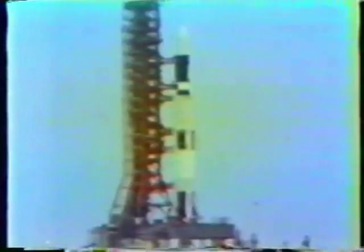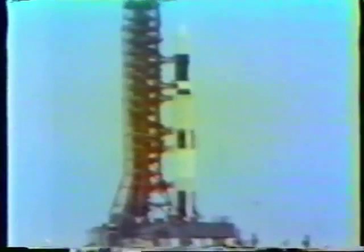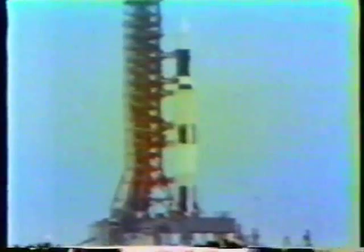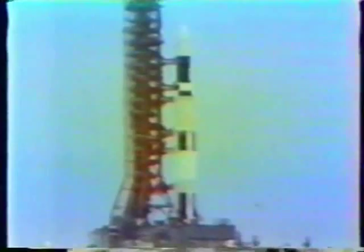We're approaching the one-minute mark in our countdown as it proceeds smoothly. Mark, T-minus one minute and continuing to count. A water deluge system has now been turned on, activated at the pad area. Pressurization taking place now — the various tanks aboard the vehicle being pressurized. Switching to internal power. All stages switching now to internal power. All propellant tanks being pressurized. Count continuing smoothly.